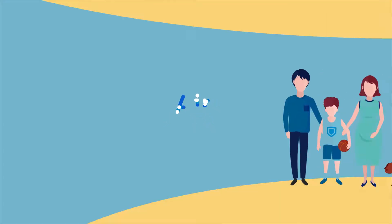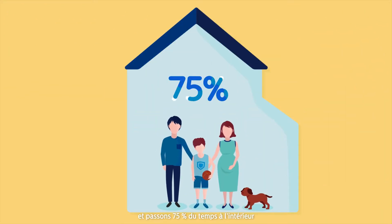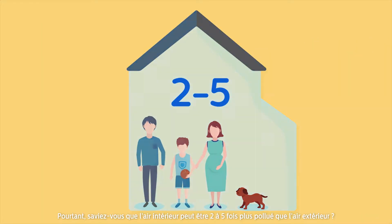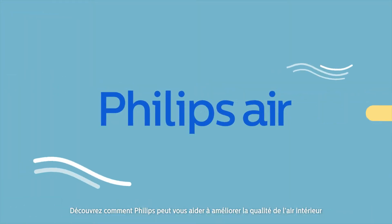Clean air is vital to good health. We take as many as 24,000 breaths a day and spend as much as 75% of time indoors. Yet did you know indoor air can be 2-5 times more polluted than outdoor air? Watch on to discover how Philips can help improve your indoor air quality.